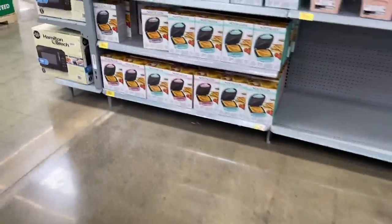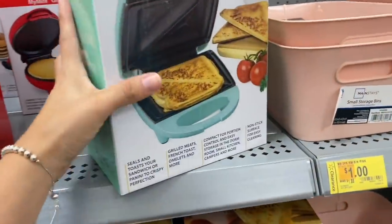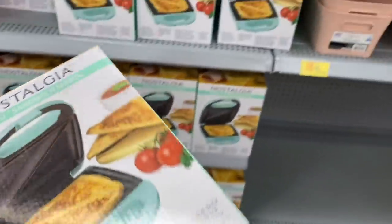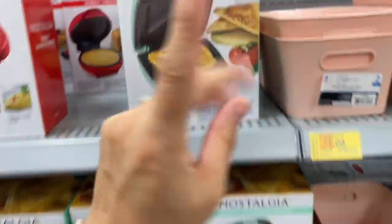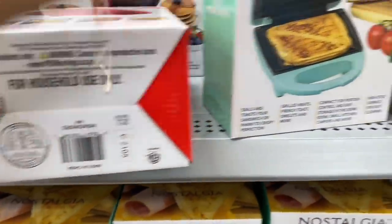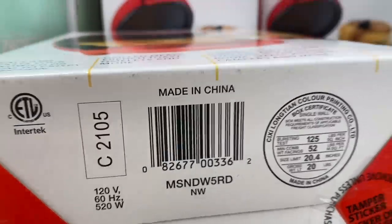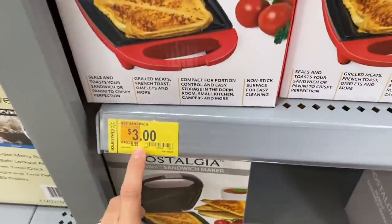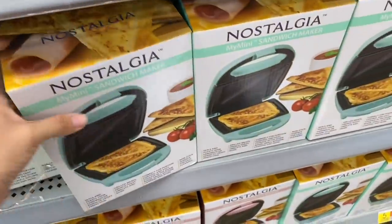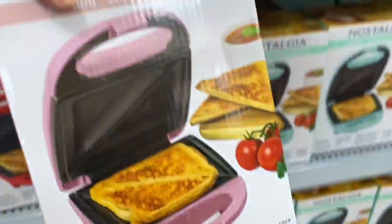Let me show you over here what they have. I found these ones and they're so cute — they're sandwich makers for the price of three dollars, available in different colors: pink, green, and red. I think I'm going to take some of these. Each color has a different barcode. The regular price was almost nine dollars, so at three dollars that's a great deal.